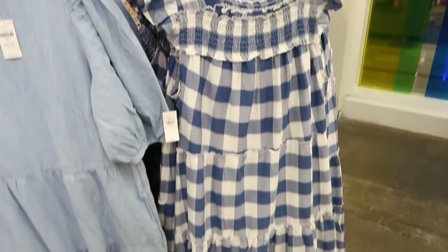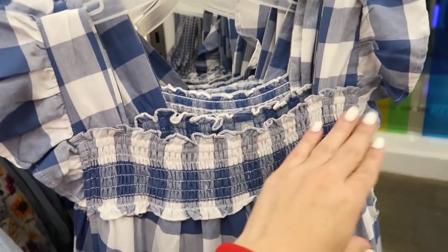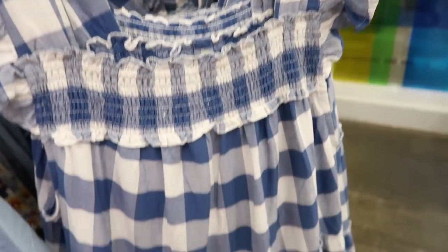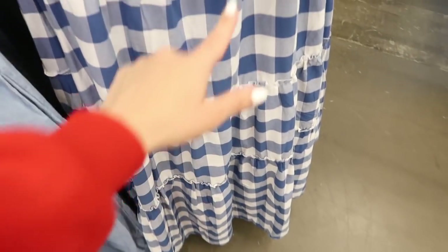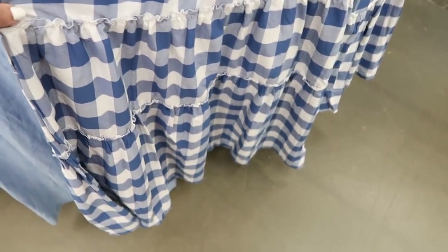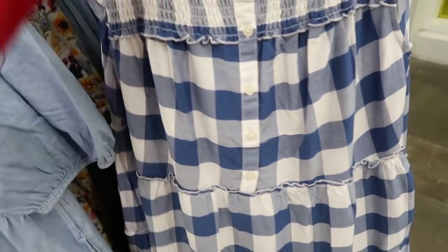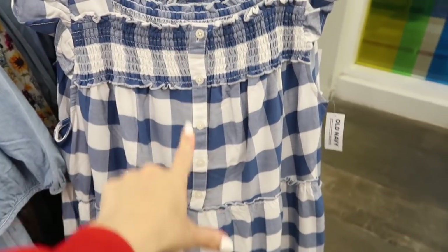Here it is in the blue and white gingham. Here's a new little maxi square neck — this one has that square neck smocking with a little ruffle trim, tiers all the way down, and in the tier you can see that little ruffle detailing. Really nice flowy fit with pockets, and the front has the buttons.